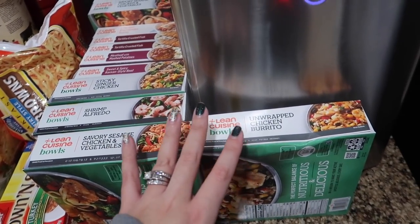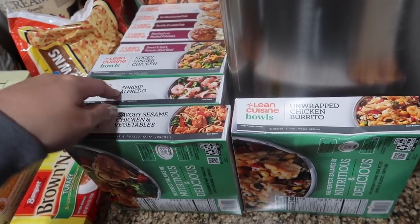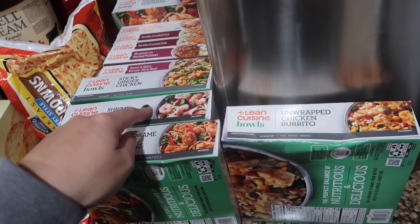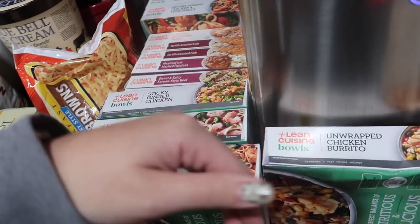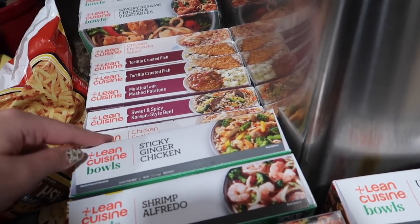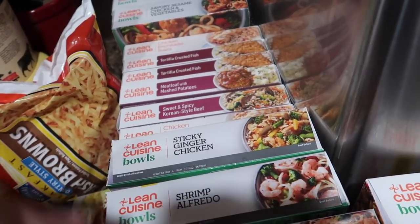My husband goes back to work this weekend, so we picked up some meals for him and for me at home. The Lean Cuisine meals were buy two, get one free, and they're also on Ibotta — the bowls are $0.75 back, and the favorites meals are buy three, get $0.75 back — so these ended up being a really great deal. I picked up an unwrapped chicken bowl, savory sesame chicken and vegetables, shrimp Alfredo, ginger chicken, chicken enchilada suiza, sweet and spicy beef, meatloaf, and tortilla-crusted fish.